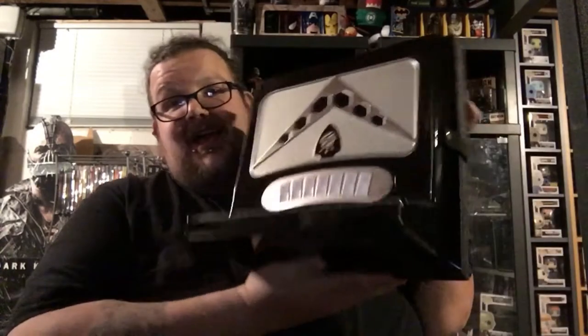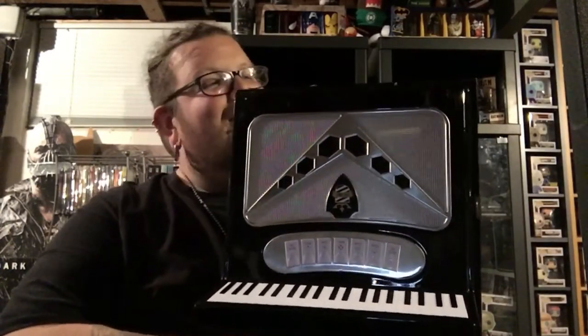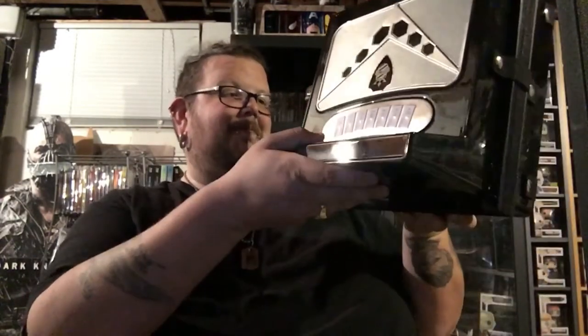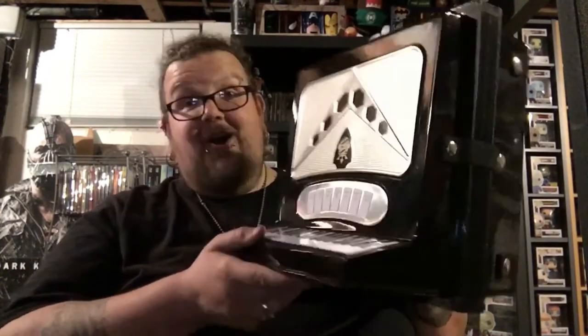Wow. This is amazing. Some of you might think this is pretty cool, others might think I'm a complete nerd. But here we go — it is the Weird Al Yankovic Squeeze Box. Yes, a replica of his accordion, and all his albums are inside.